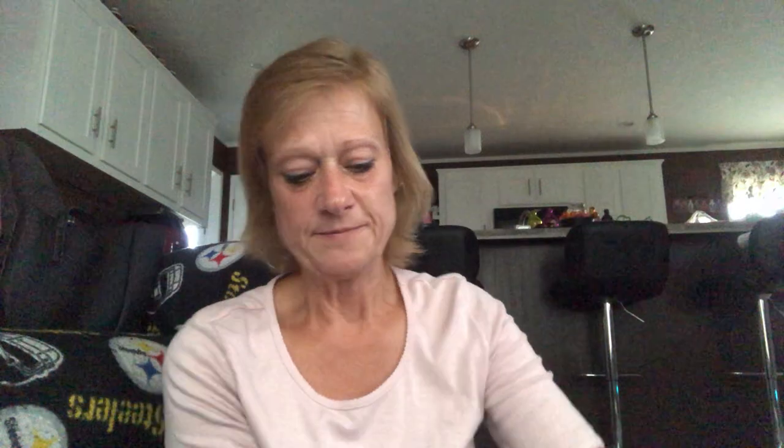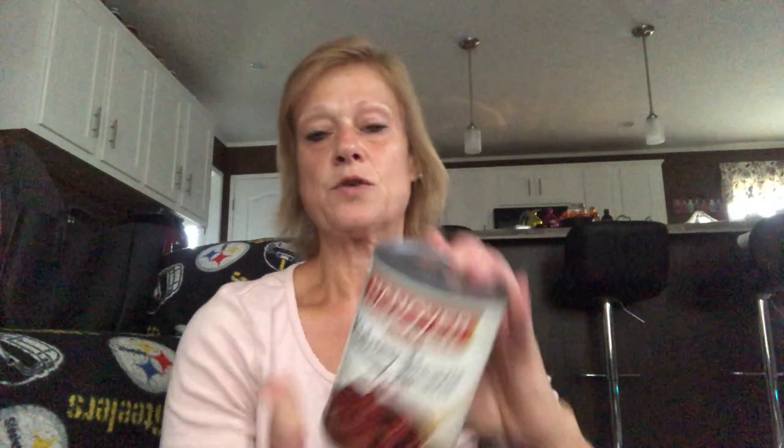They were able to find some things on my wish list that I couldn't find here in Lancaster, Pennsylvania. Let's get started — we're going to start with some food items. It's getting to be fall, cooler weather, so I thought it was time to make some chili again. I picked up a can of Hanover pinto beans, a can of black beans, and a can of dark red kidney beans.